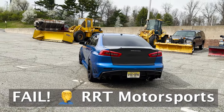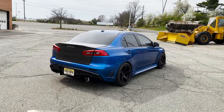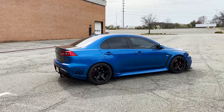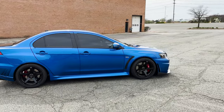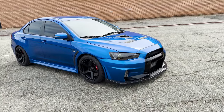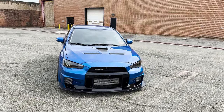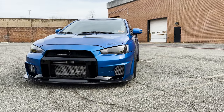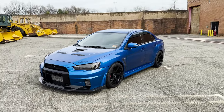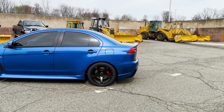It's got a Precision 6266 Gen 2 turbo, tuned by — I'm going to mess up the name — is it RKK or RRK Motorsports? Very, very famous in the Evo community from what I've heard. The previous owner brought it to Connecticut. I actually spoke to the tuner directly and he said it was tuned on E60. It is flex fuel tuned; right now it's running about E60, like E59, and it puts down a little over 500 to the wheels because the engine is still stock besides minor upgrades like fuel pump and injectors.